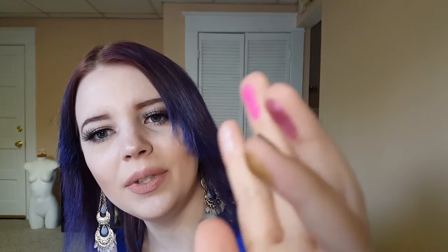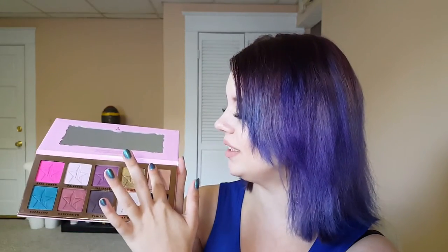Rich Bitch — oh lord, can y'all see the pigmentation on this gold one? I am really excited. These smell kind of cool; I don't know what's in them, but I know they're vegan and cruelty free and they smell really neat. Rich Bitch is so pretty. My fingers are clean — going again with Courtney, which is a matte color, a very nude nice neutral.